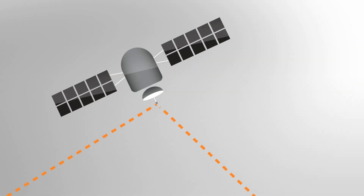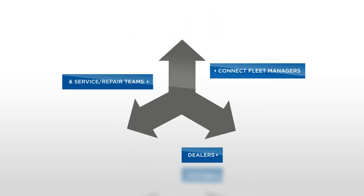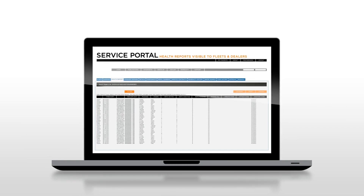Imagine a system that organizes your existing telematics information into an innovative and streamlined format with vehicle health reports that connect fleet managers, dealers, and service repair teams through a single online portal.